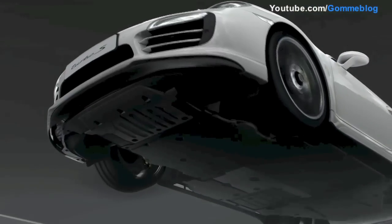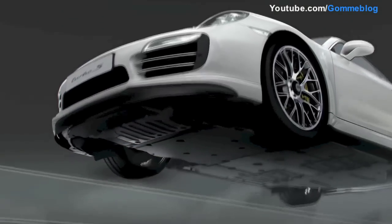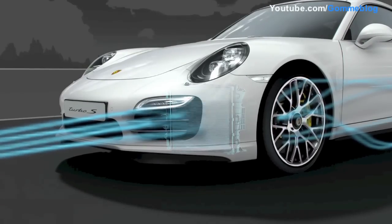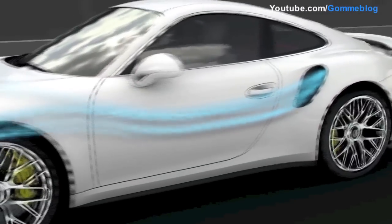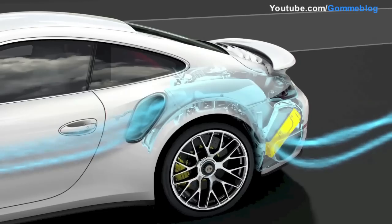The airflow pattern shows why the new 911 Turbo is again the most efficient of all super sports cars. Its sophisticated cooling system accounts for just 4% of the total air resistance. The charge air cooler's characteristic inlet is ideally positioned within the side airflow, passing the heat exchanger only just ahead of the outlet, thus providing optimum cooling.